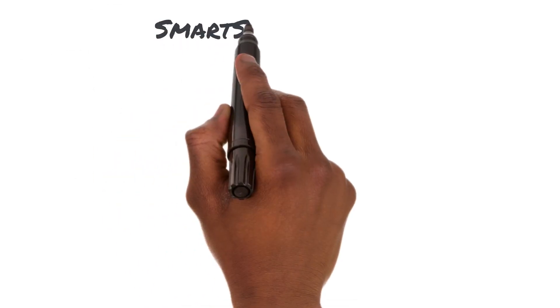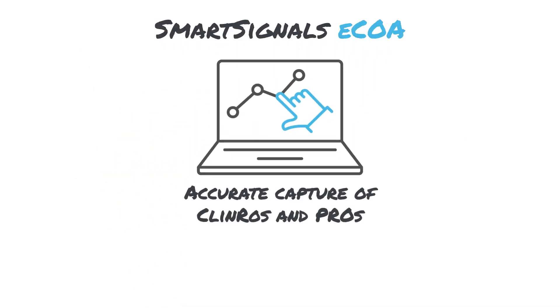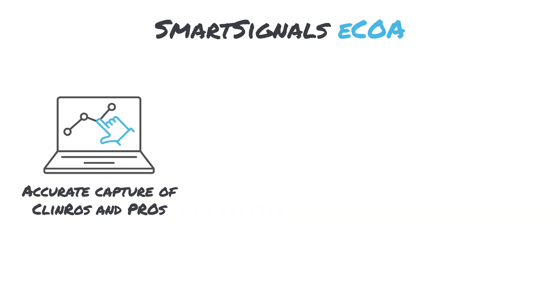First, leverage Signant's ECOA solution to optimize the quality of data captured from patient and clinician reported outcome assessments. Forgo traditional paper assessments which can often lead to missing, erroneous or invalid data.